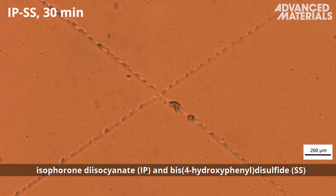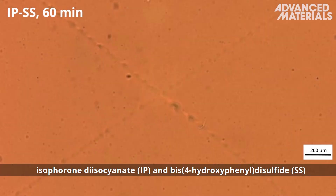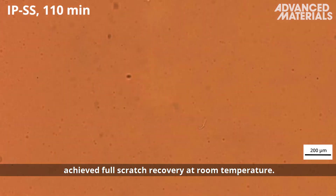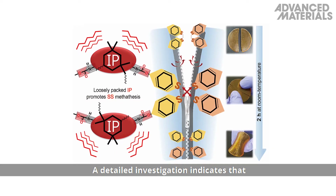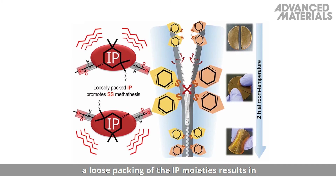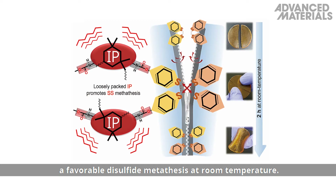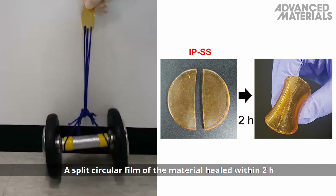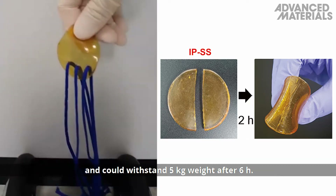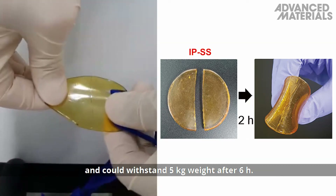Of the four polymers, only the combination of isophorone diisocyanate (IP) and bis-4-hydroxyphenyl disulfide (SS) achieved full scratch recovery at room temperature. A detailed investigation indicates that a loose packing of the IP moieties results in favorable disulfide metathesis at room temperature. A split circular film of the material healed within two hours at room temperature and could withstand five kilograms of weight after six hours.